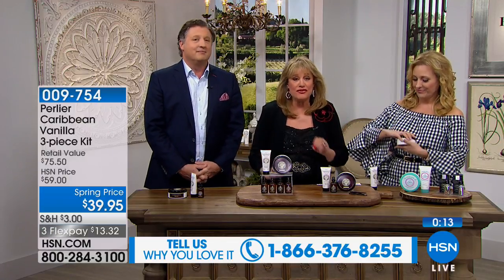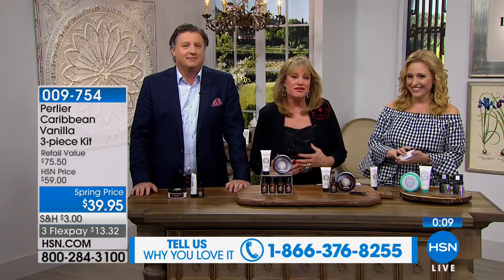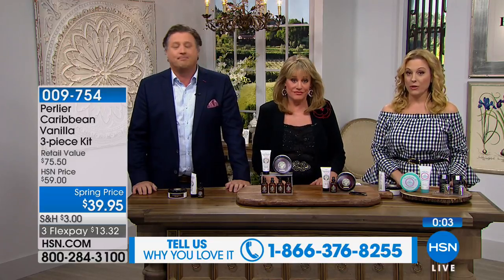If you love vanilla, this is not the French vanilla you put in a pudding. This is the spicy vanilla with a touch of rum, a little tropical fruit. This is the only time you're going to see it this visit — only time. Item number 009754.